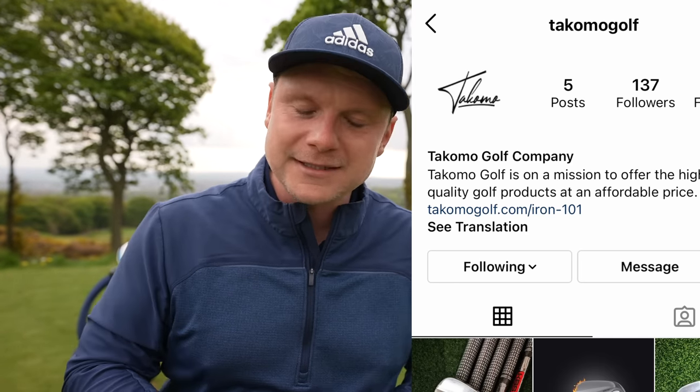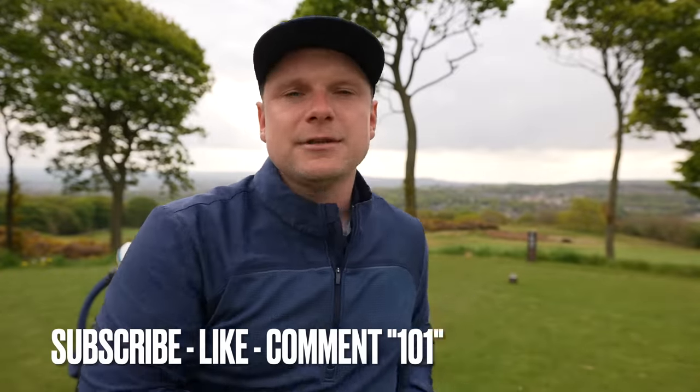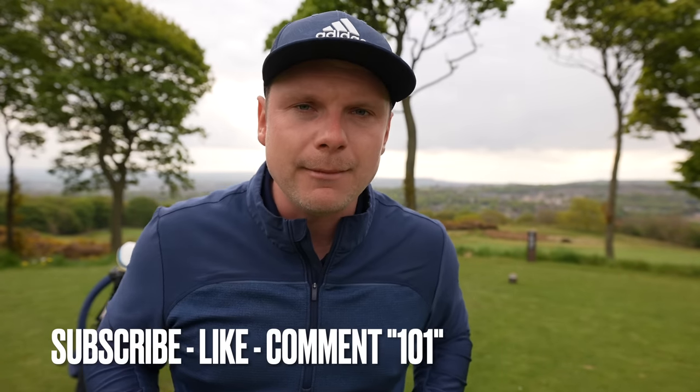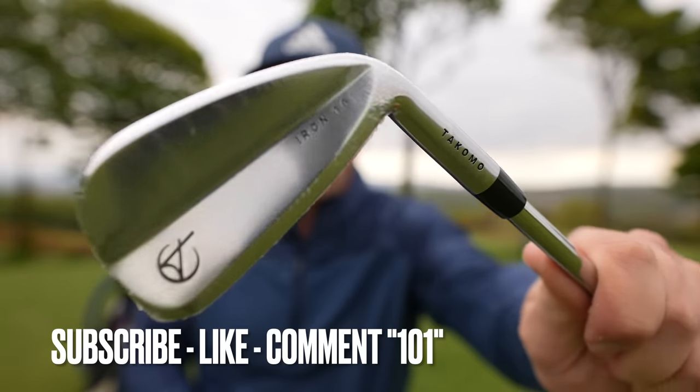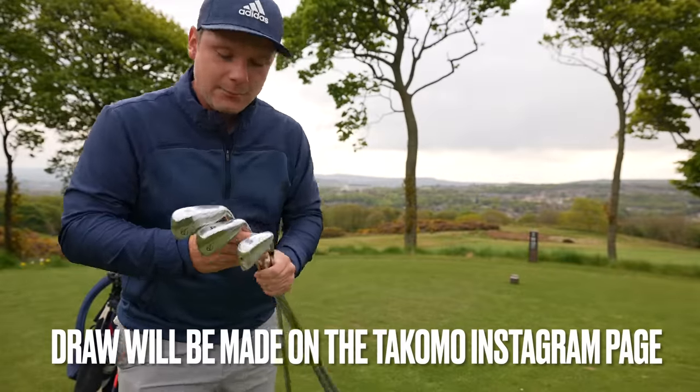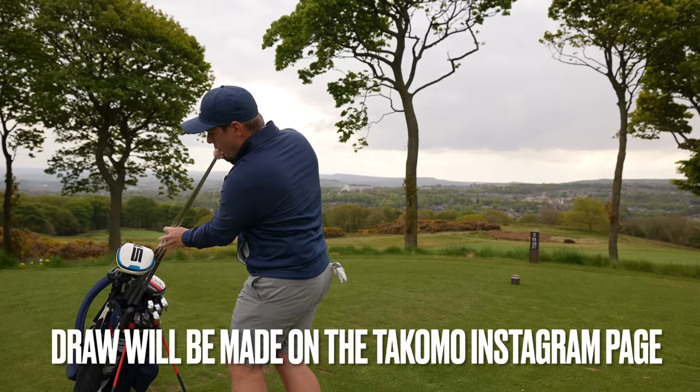The guys at Tacoma over on Instagram are giving away a custom set in your specs. All you have to do is be a subscriber to this channel, smash that subscribe button if you haven't already, like this video, and comment below '101' — that's 1-0-1, like the numbers. And we're going to have to take the wrappers off as we go with these.